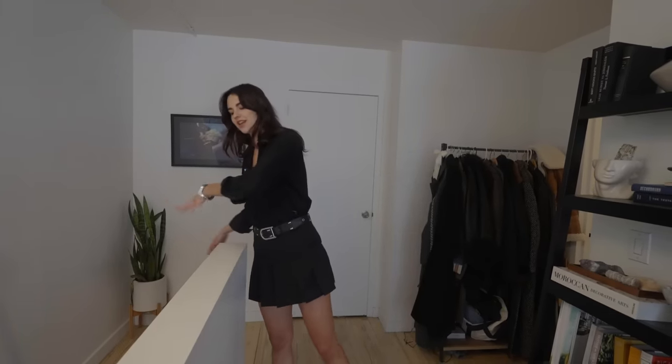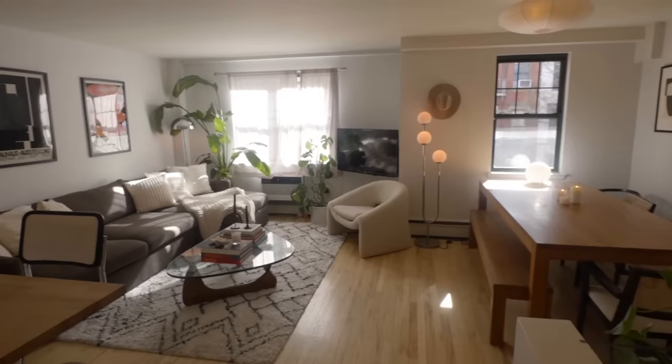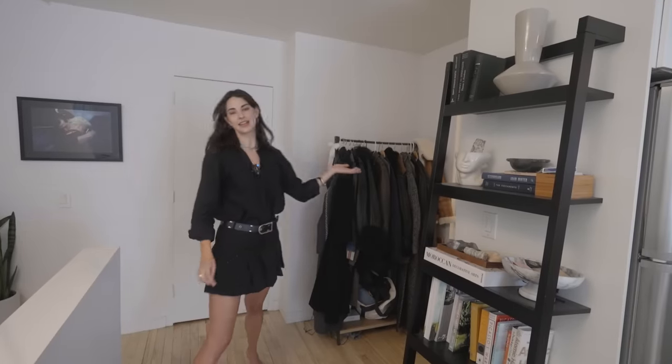To enter, you walk up a set of stairs from street level and enter the main space. This is a duplex, which is really nice and kind of rare for New York. As you walk in you have your kitchen, living room, and dining room immediately upon entry, and we have our first bathroom right here.